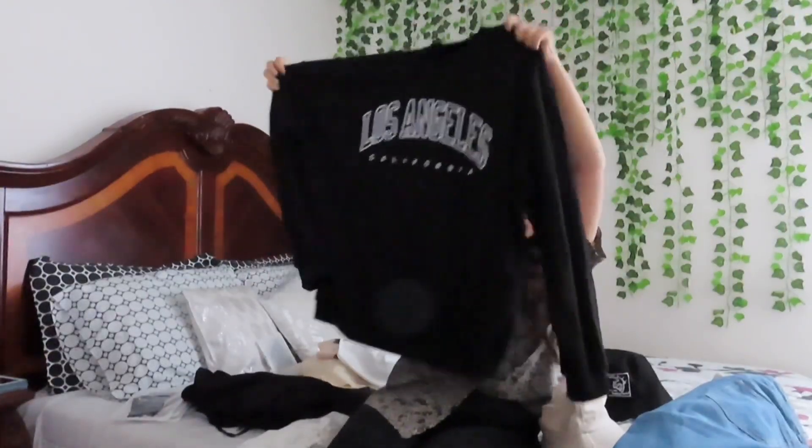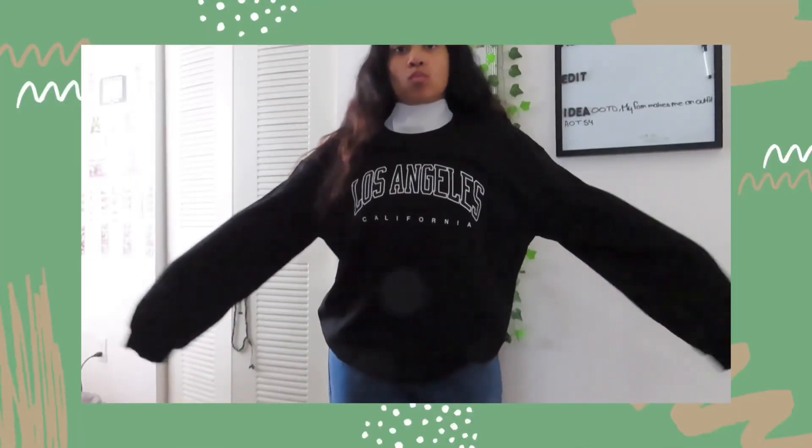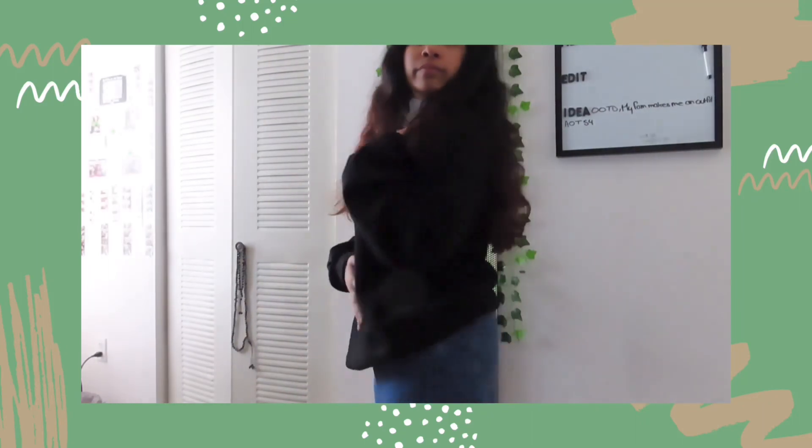This is the big one I was talking about — it's huge! It says Los Angeles on it. My plan is to wear this with the mock neck underneath.